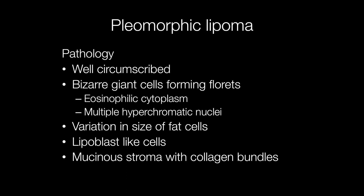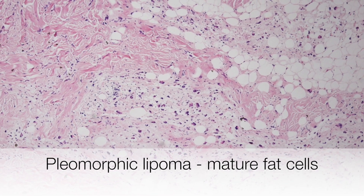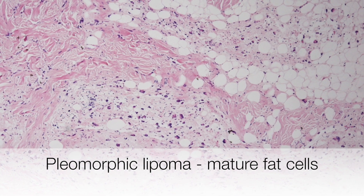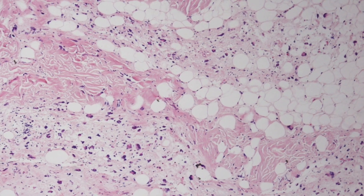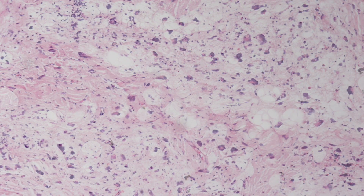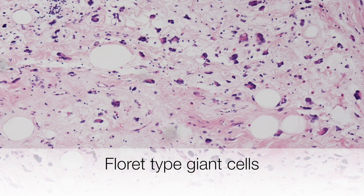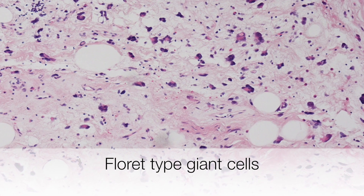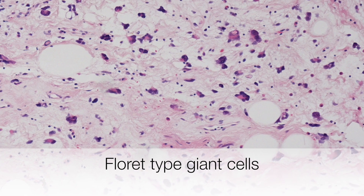The stroma is mucinous and contains collagen bundles. Within the tumour there are mature fat cells of varying size, and there are multiple floret-type giant cells present with hyperchromatic nuclei and pink staining cytoplasm.